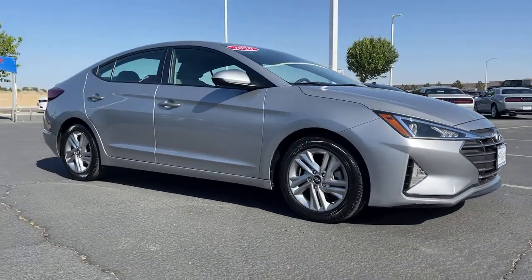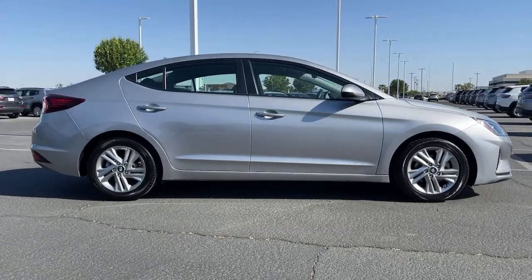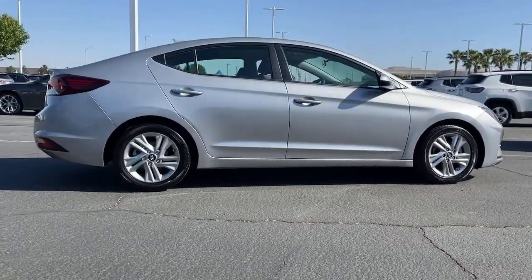You're going to love the 2020 Hyundai Elantra. This vehicle is an outstanding buy with fewer than 35,000 miles on the odometer.